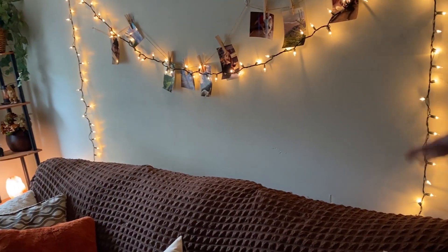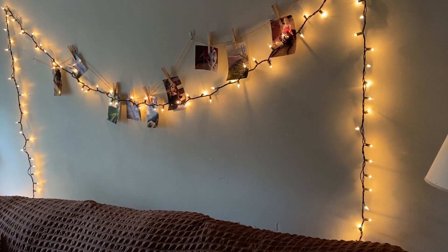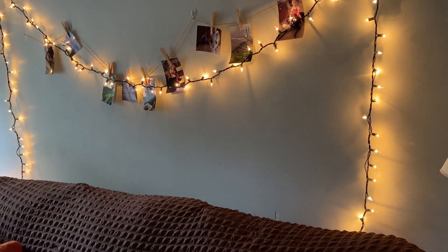I've got pictures hung up. It's very college dorm vibes, which I don't exactly want, but that's what we got.